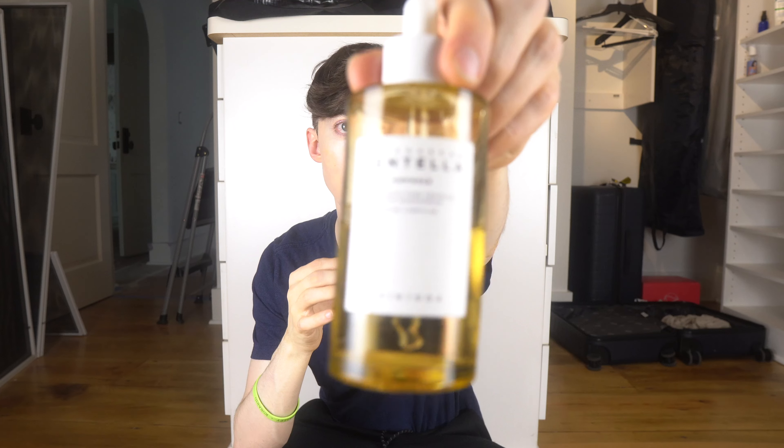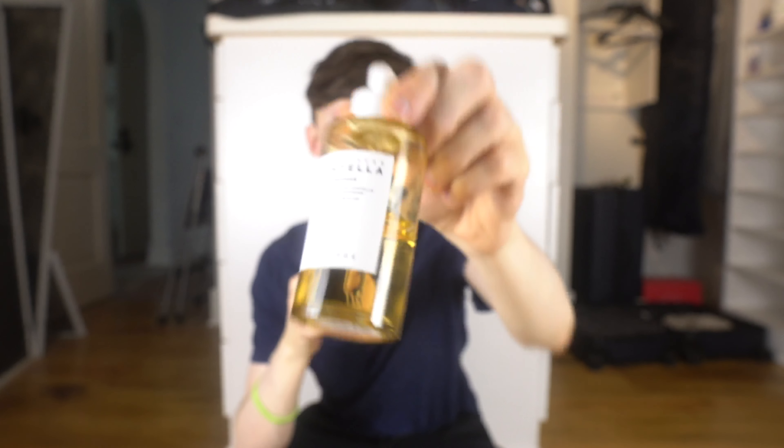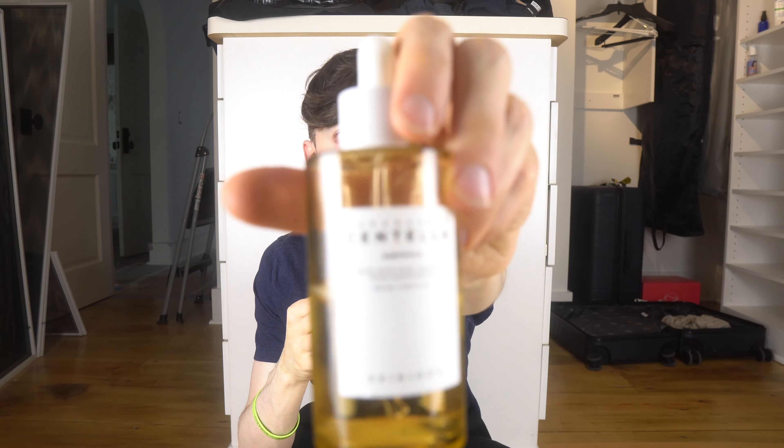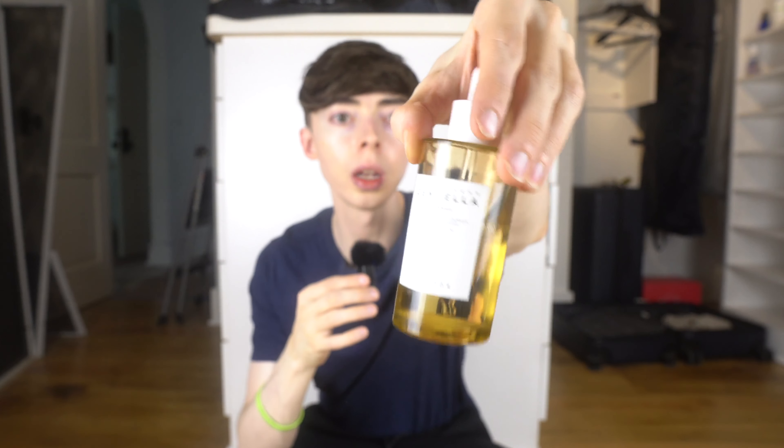Here's the Madagascar centella asiatica extract ampoule. I highly recommended this to someone, and then the same day I started breaking out in an allergic itch with super red, itchy skin — I developed contact dermatitis to it. I think I was using far too much. I learned the hard way that with serums you should only use maybe up to three drops. I'm not sure if I'll incorporate it again. Does anybody want this? I did use it so it may not be the most sanitary to give away.